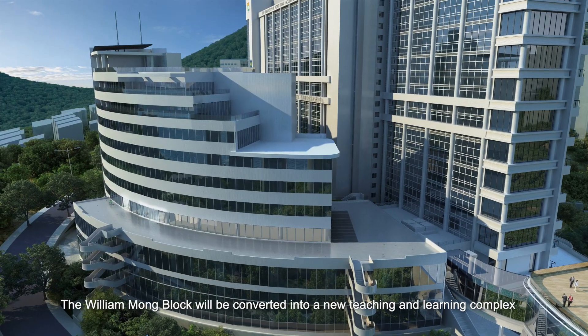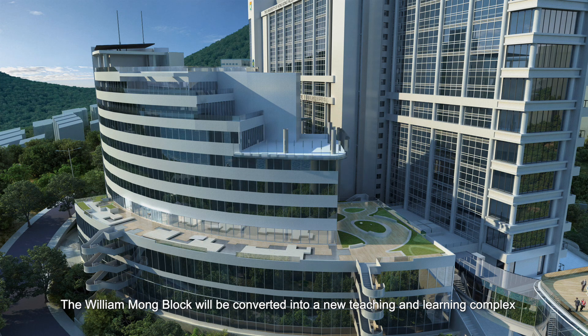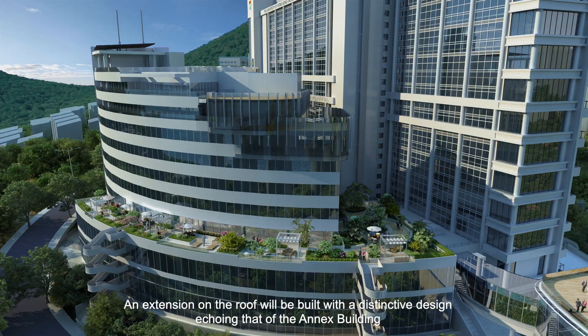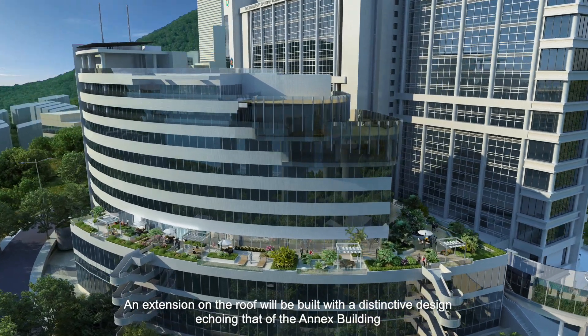The William Mong block will be converted into a new teaching and learning complex. An extension on the roof will be built with a distinctive design echoing that of the annex building.